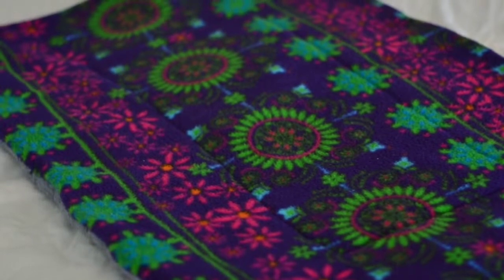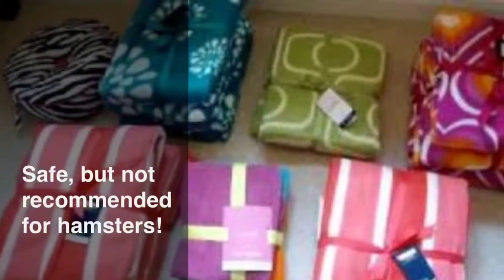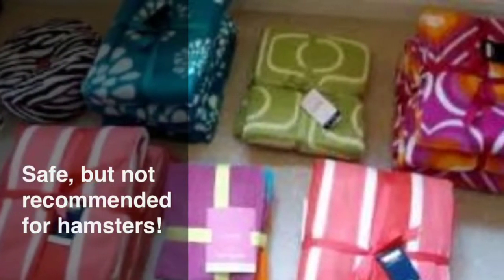Along with the unsafe beddings, there's also a non-recommended bedding for hamsters. Fleece is only recommended for guinea pigs, because hamsters like to burrow in their bedding and you cannot burrow in fleece.